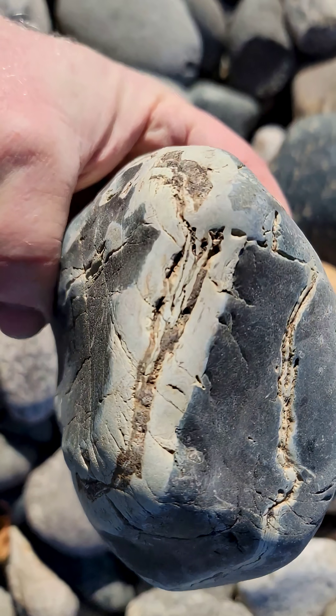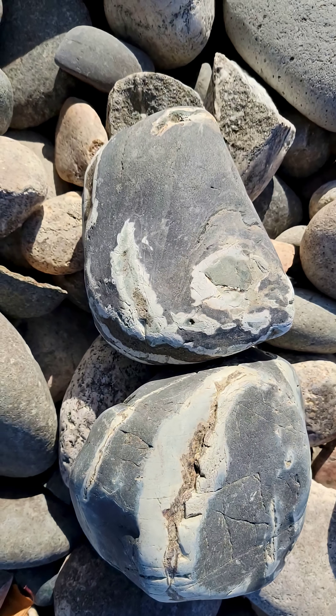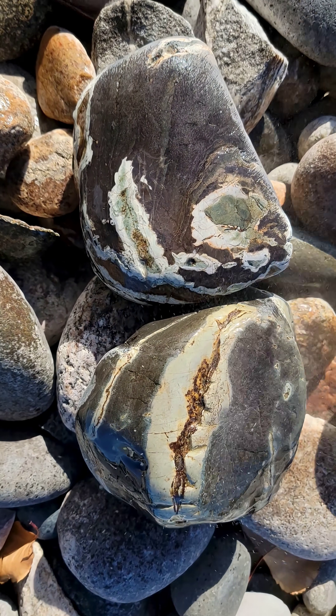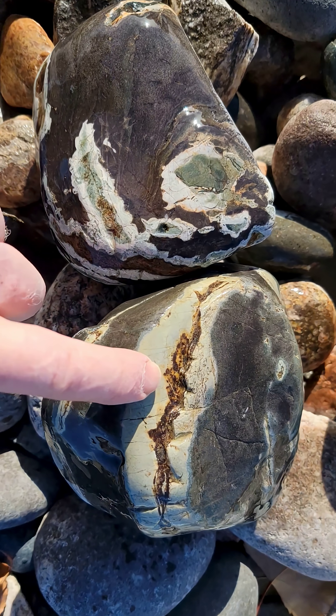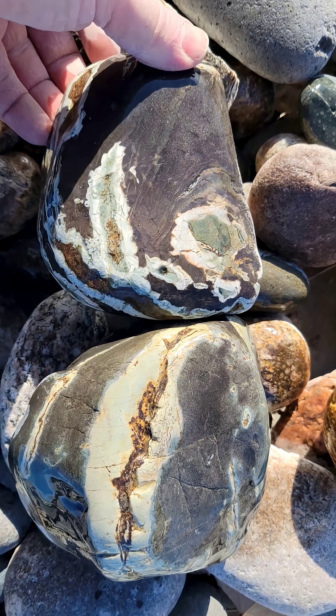These are definitely two of the exact same stuff. Let's see if I have enough water to get them wet. 'Let every word be established by the mouth of two or three witnesses' — I think that's how it goes. Here we have one mouth and here we have another mouth. I'm just having some fun with you guys.